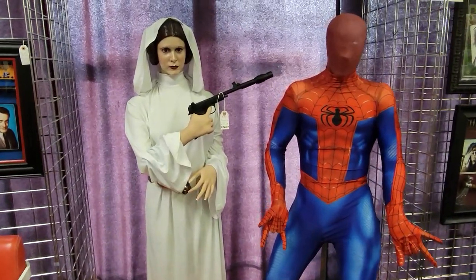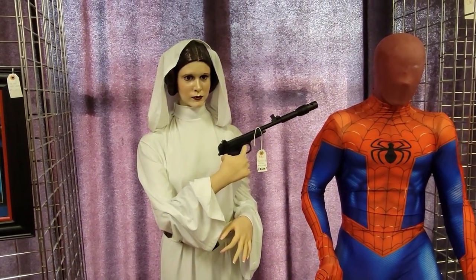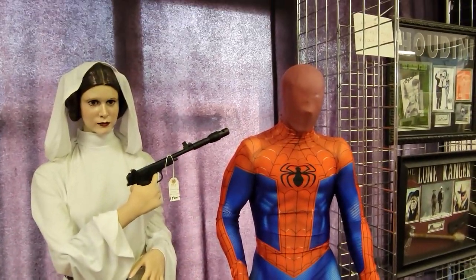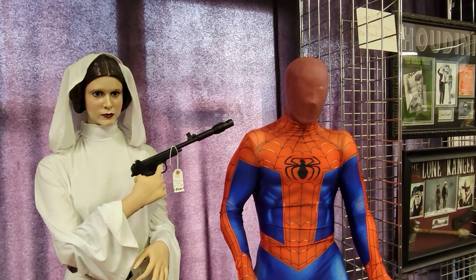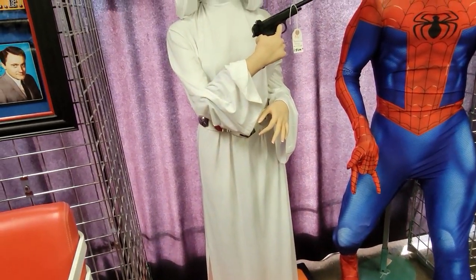Well, there's something you don't see every day — we've got Princess Leia aiming a pew-pew at Spider-Man, who's missing his mask. But she's pretty super cool.